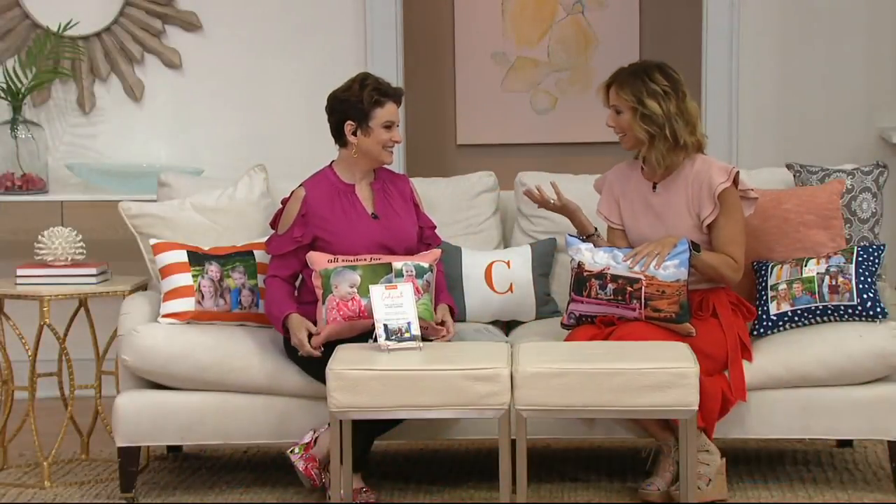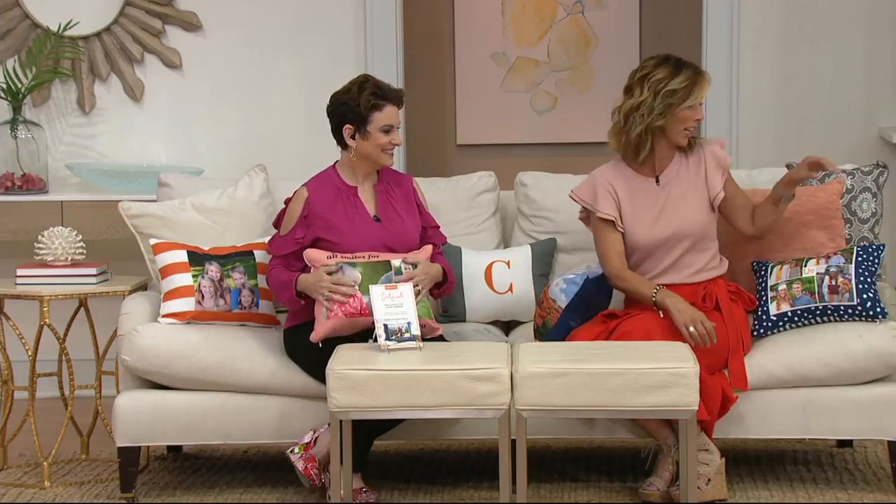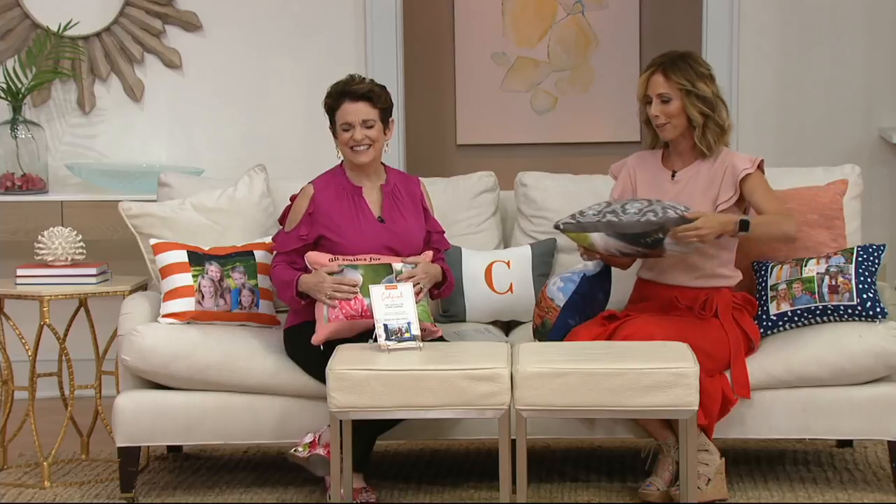Shutterfly — for close to 20 years, they've been helping us share and preserve our memories. We all take fabulous photos, probably more than ever before. But how do you live with these photos? They're digital, so most likely they're just sitting in a computer or your camera. But with the Shutterfly pillow, this can live in your house. It's a great way to customize your home, and it's a great gift. And speaking of gifts, Jane, we decided to do a little something for you.